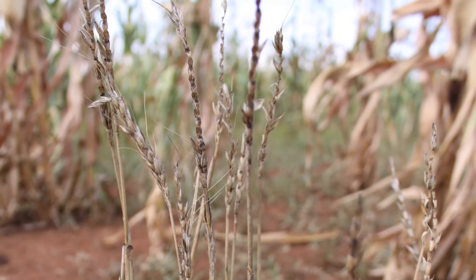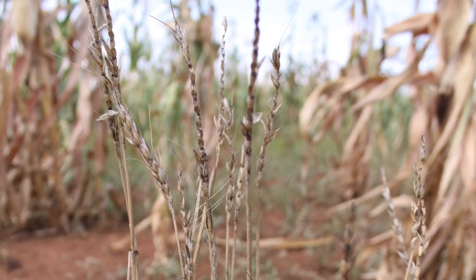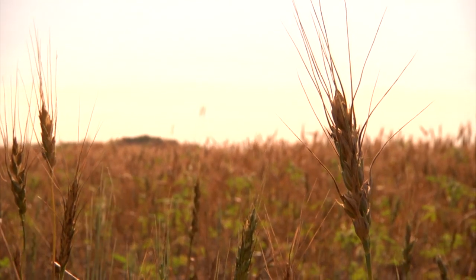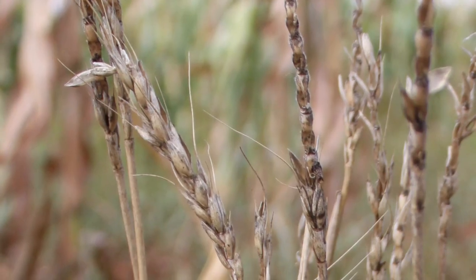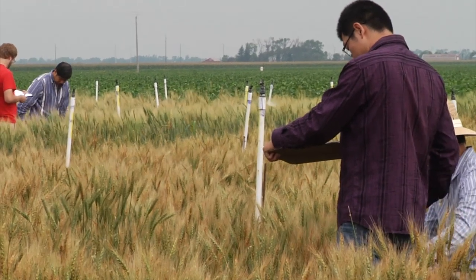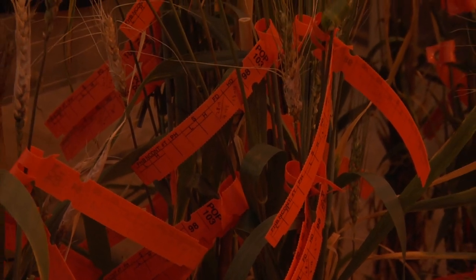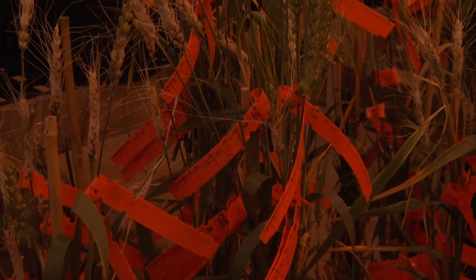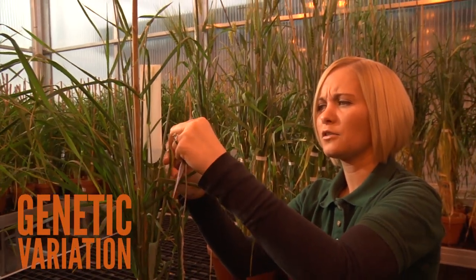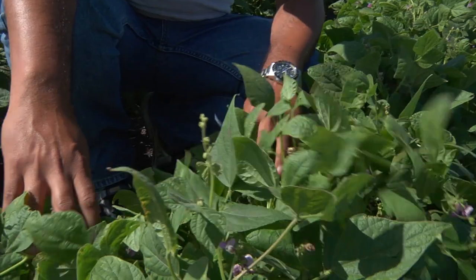With the discovery of UG99 and its mutations, the world has been reminded of the impact that a disease like stem rust can make on a global crop industry like wheat production. But we've seen that this isn't the first time that stem rust has threatened the wheat industry. With international collaboration amongst breeders and researchers, progress is being made as we speak, and new varieties are being developed with resistance to UG99 and its mutations. This is just one way that plant breeders are using genetic variation today, always working to improve crops of all kinds for farmers and consumers worldwide.